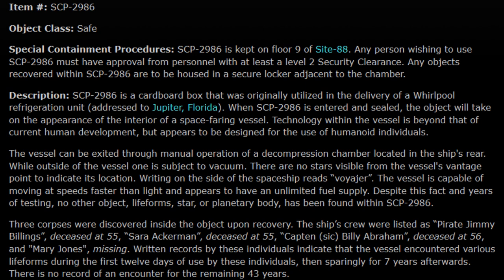While outside of the vessel, one is subject to vacuum. There are no stars visible from the vessel's vantage point to indicate its location. Writing on the side of the spaceship reads 'Voyager.' The vessel is capable of moving at speeds faster than light and appears to have an unlimited fuel supply. Despite this, in years of testing, no other object, life form, star, or planetary body has been found within SCP-2986.